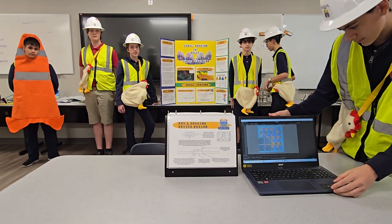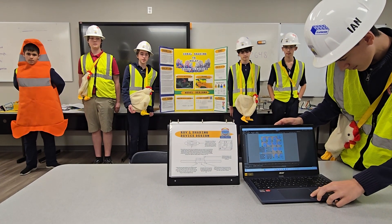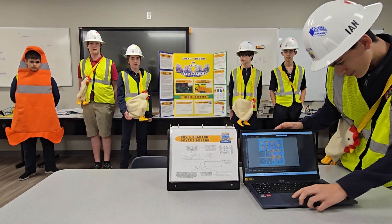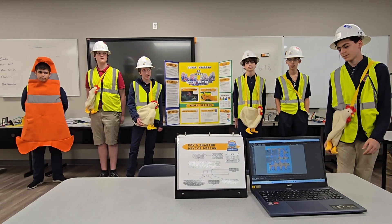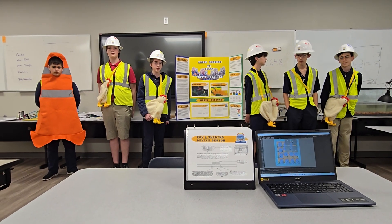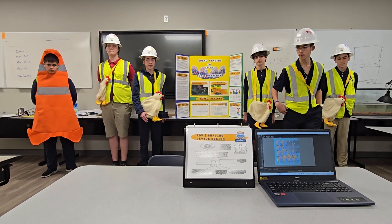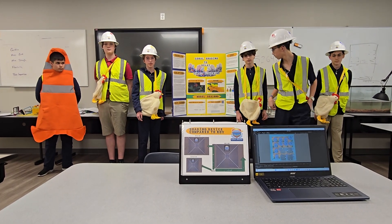The ROV and shading device will stay in the water, facing wear over time. To prevent this, we'll use high-quality components, protective materials, and sensors to monitor issues like overheating. If a problem is detected, GPS can guide a technician for repairs. The ROV and shading device will come in three different sizes — 7.5 feet, 15 feet, and 30 feet — for flexibility across different reef conditions.